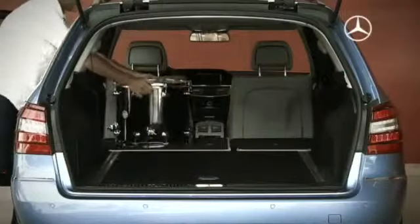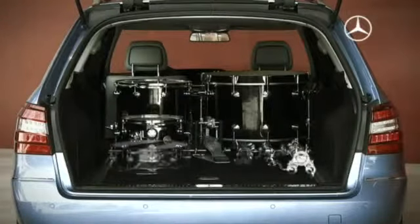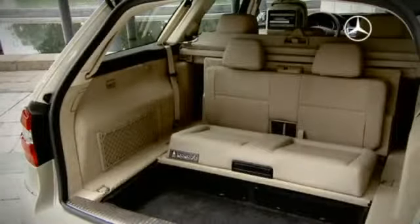By removing the luggage compartment cover and the retaining net, you can increase the load capacity up to 1,950 litres. An optional additional rear seat turns the estate into a seven-seater.